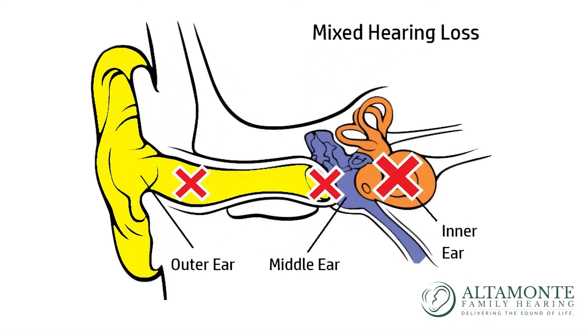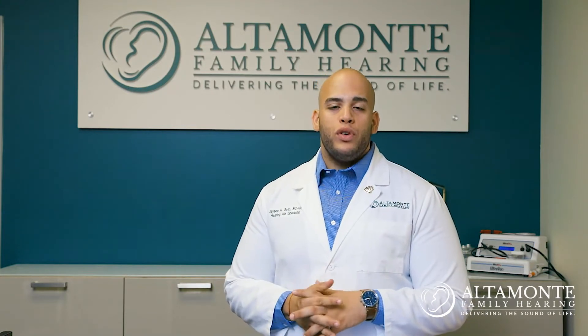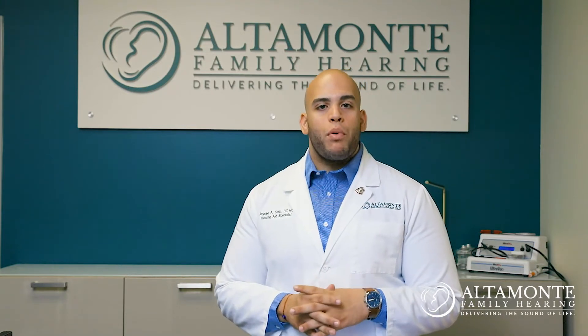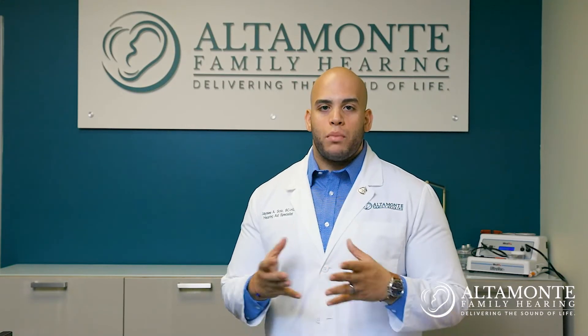The second most common type of hearing loss is considered a mixed loss. This is when the cochlea, which is our inner ear nerve, is starting to decay, but there is a difference between where the cochlea is responding and our eardrum. Typically when we see an air bone gap, meaning there is a difference between both, we refer those patients to an ear, nose, and throat specialist or their primary care physician to make sure their hearing system is functioning properly.